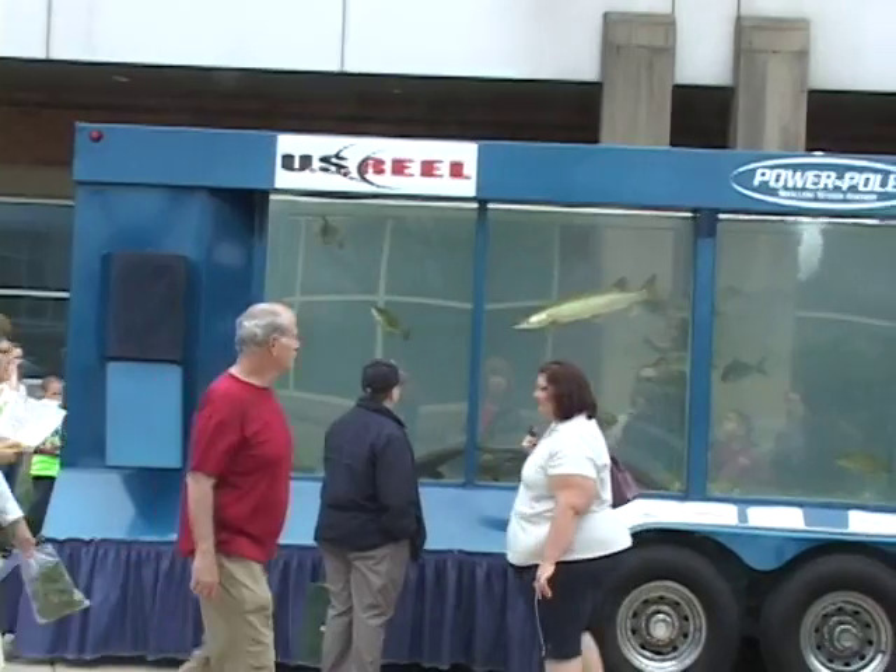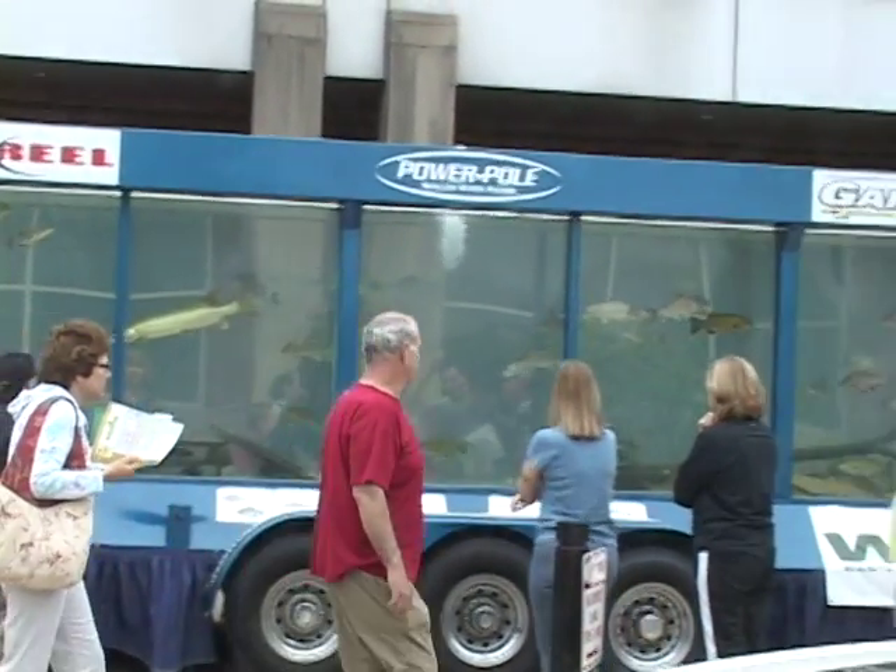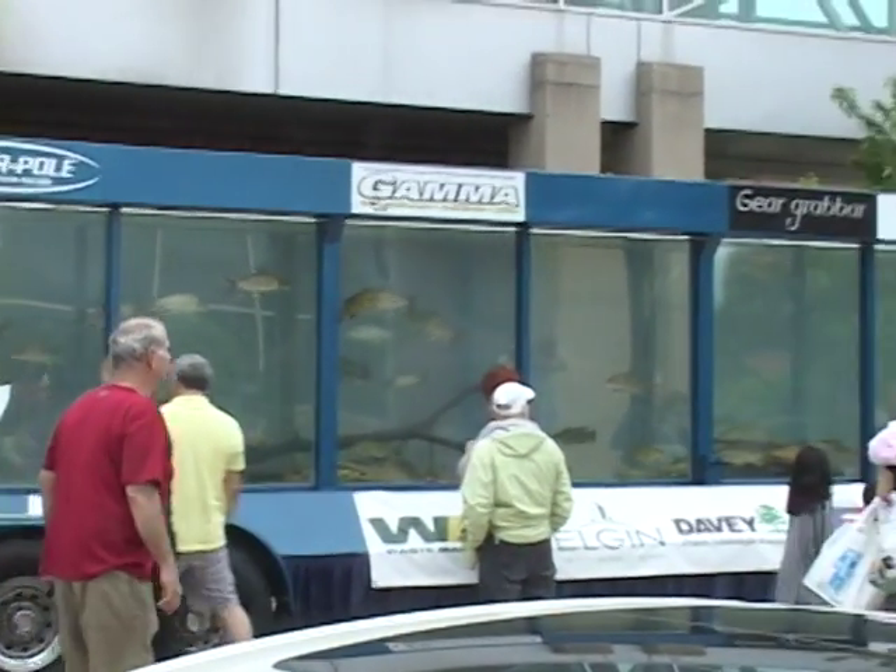The other question I get a lot about is this tank. I pull it down the road empty — it doesn't go down the road full. There's no baffles; I wouldn't be able to stop or anything like that.